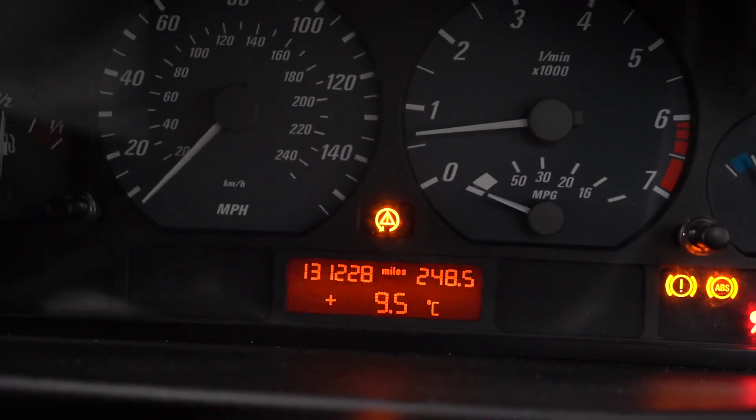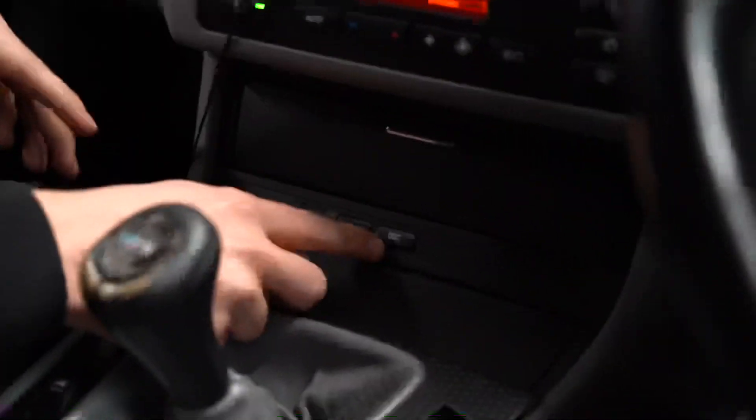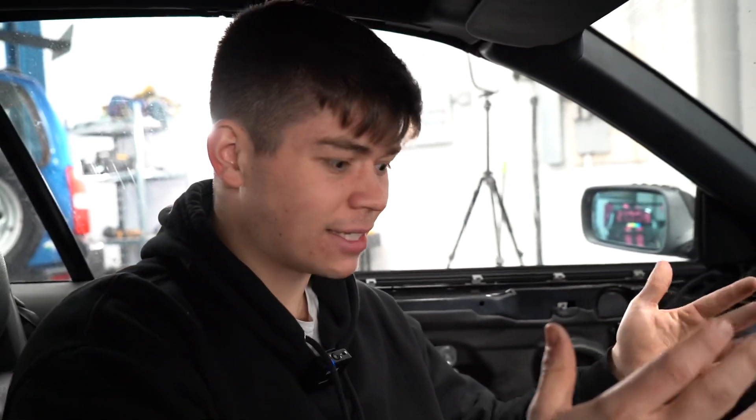The biggest problem I don't know how to fix is the dashboard lights. We have a traction control light, a handbrake light, and an ABS light. Sometimes they're off and everything works fine — you can use the DSC button to turn them on and off as you should — but other times they're completely on the whole time and the traction control doesn't work. Secondly, the airbag light is on when we haven't had an accident and we've removed no airbags. If you understand these problems and know why they're happening, let me know in the comments.